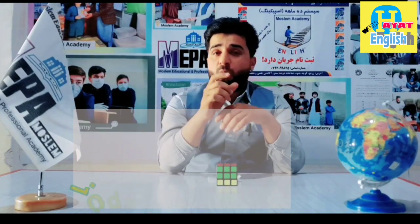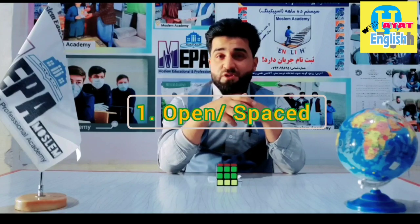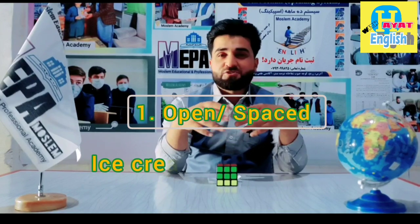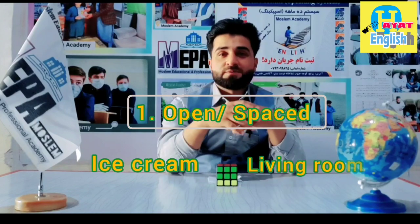Now that you understood the structures of them, we need to understand the forms of them. The compound noun has three forms. The first one: open or spaced compound nouns. There is an open space between the words, like ice cream, living room, high school.